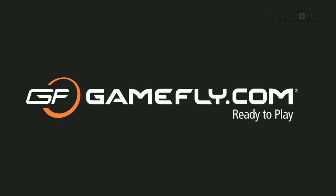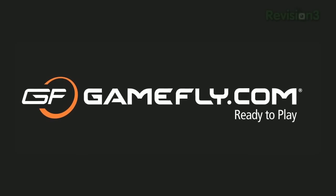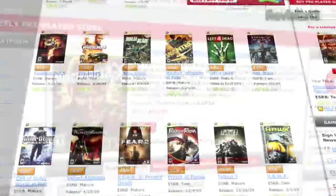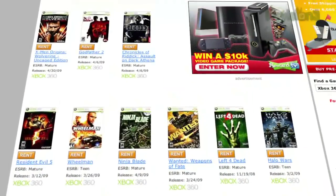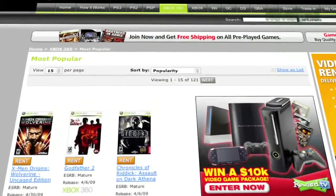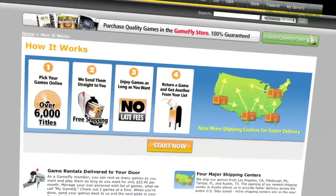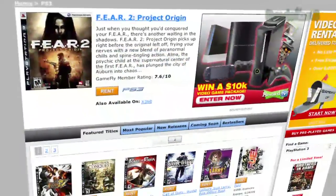Gamefly is the largest online video game rental service, and offers you a choice of over 7,000 new and classic titles across all consoles and handhelds. With plans starting at $15.95 a month, Gamefly members can rent one to four games at a time and keep them for as long as you'd like. There are no late fees, no due dates, and shipping is always free.